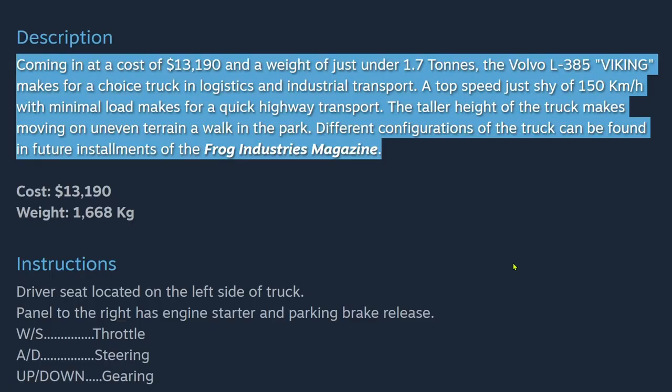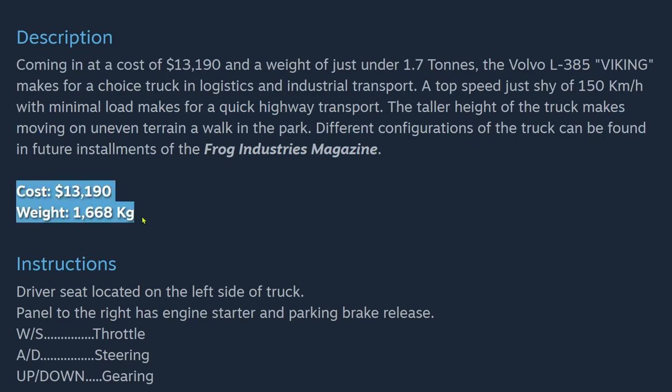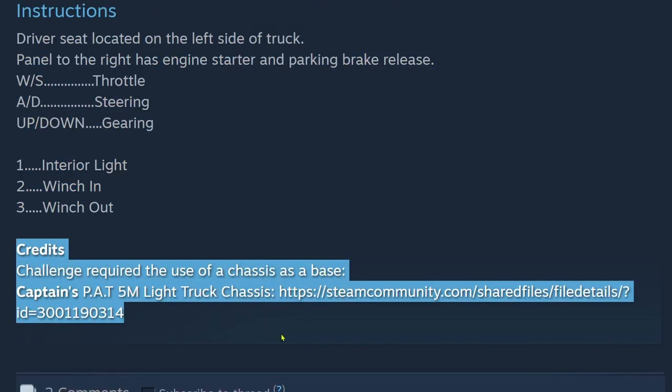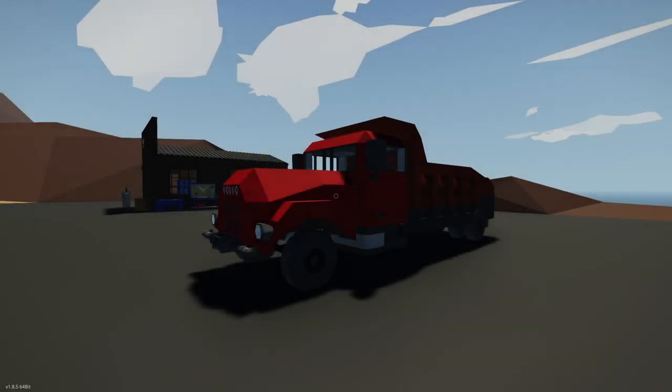Coming in at a cost of $13,190 and a weight of just under 1.7 tons, the Volvo L-385 Viking makes for a choice truck in logistics and industrial transport. A top speed just shy of 150 km/h with minimal load makes for quick highway transport. The taller height makes moving on uneven terrain easy. Cost is $13,190, weight is 1,668 kg. Driver seat is on the left side. Panel to the right has engine starter and parking brake release. WS is throttle, AD is steering, up/down is gearing. 1 is interior light, 2 is winch in, 3 is winch out. The challenge required use of a chassis as a base.